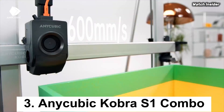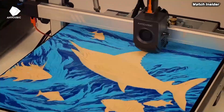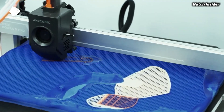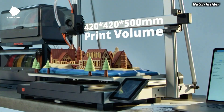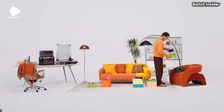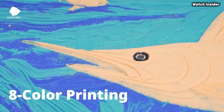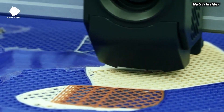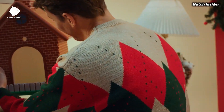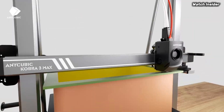Number 3: The Anycubic Cobra S1 Combo may just be the perfect fit. After extensive testing and evaluation, this printer stands out for its impressive features and ease of use, making it an excellent choice for both beginners and seasoned enthusiasts alike. Right out of the box, the Cobra S1 Combo is user-friendly. The assembly process is straightforward, with clear instructions that make it easy to set up in no time. Once assembled, you'll be greeted by a sleek design and robust build. One standout feature is its auto bed leveling capability, which simplifies calibration and ensures prints adhere properly to the build plate, enhancing overall print quality.